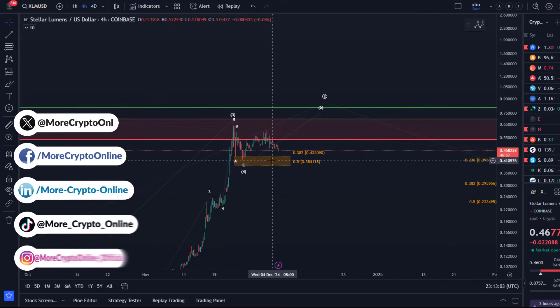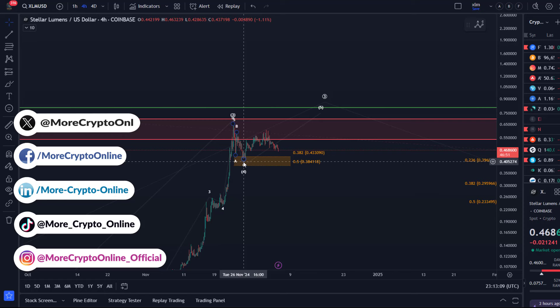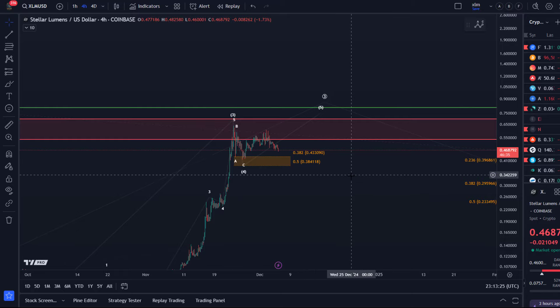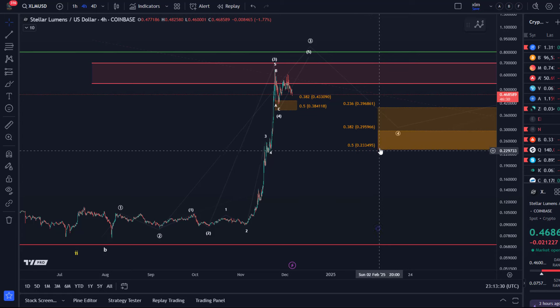The main focus right now is on whether support holds or breaks, and which degree of wave four this is. We have a three-wave move down already into the initial support area — this is really only micro support, between 38.4 cents and 43.3 cents. I'll take the position that if we break below 38.4 cents, we are in the larger wave four, and that wouldn't be a problem.